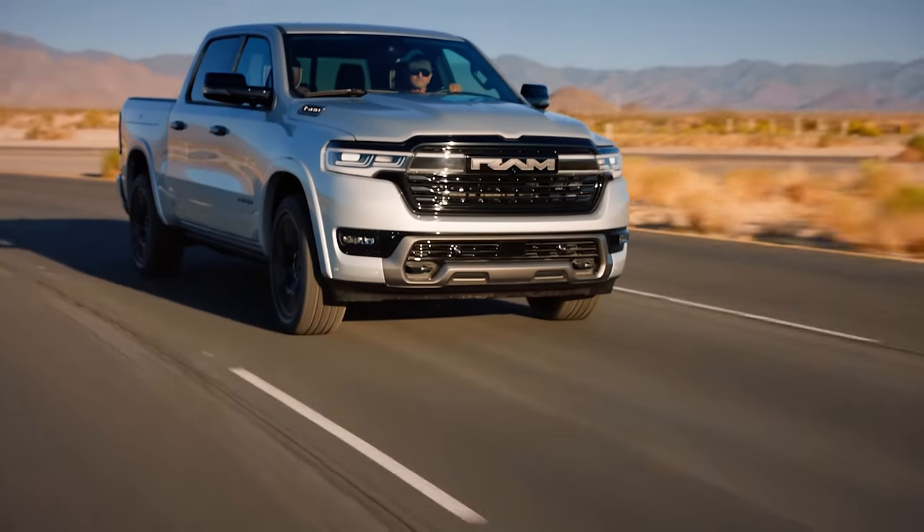Ram just pulled a power move in this segment. Even I kind of want one and I haven't even driven it yet.